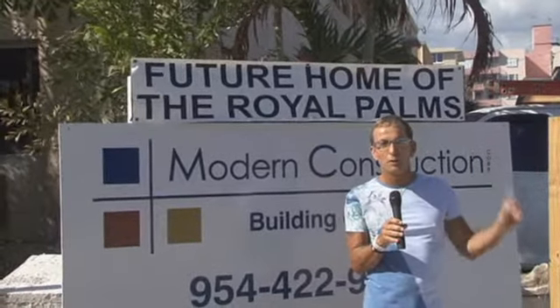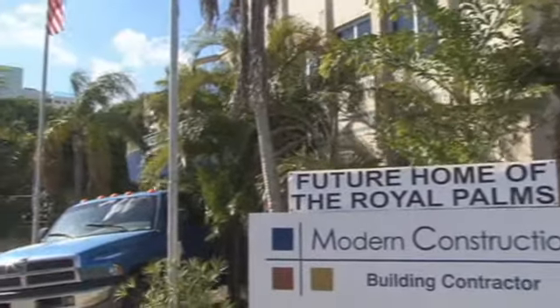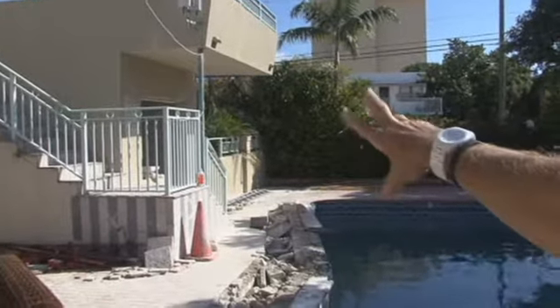Service top-notch. We'll be spoiling everybody here in Fort Lauderdale. So this is the front building — we're going to have 23 rooms here. Over here we're going to have a pool cabana.